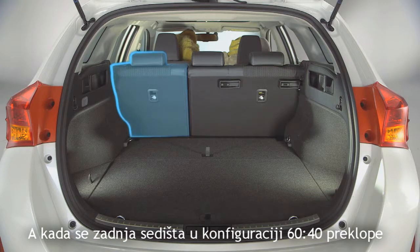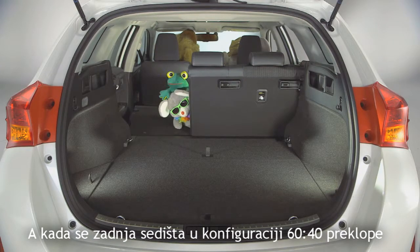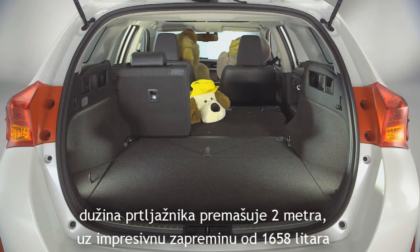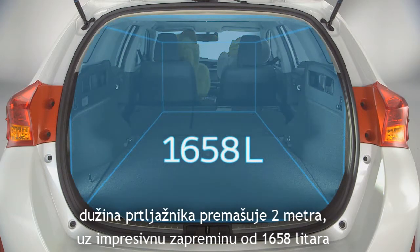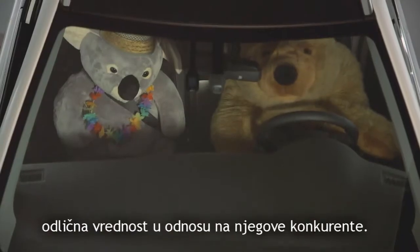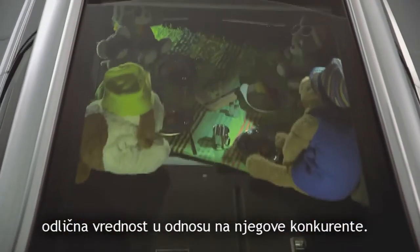And once the 60-40 split rear seats are folded down, the load floor length exceeds 2 m to deliver an impressive boot capacity of 1,658 litres — comfortably the largest load space in the segment.